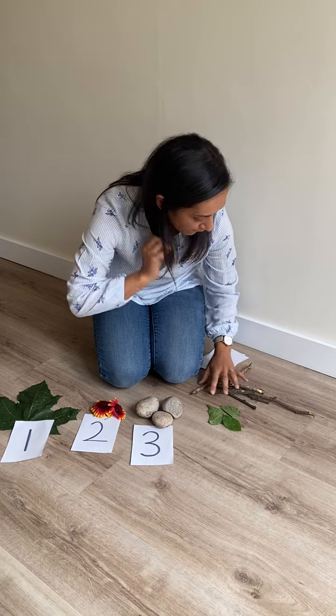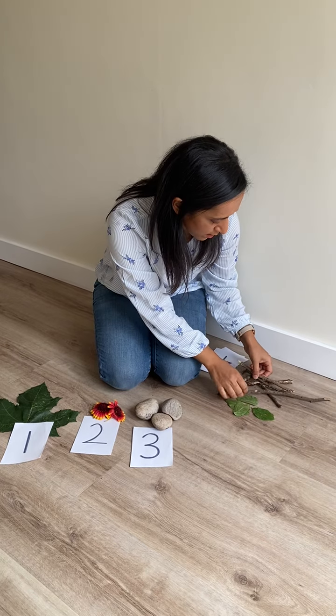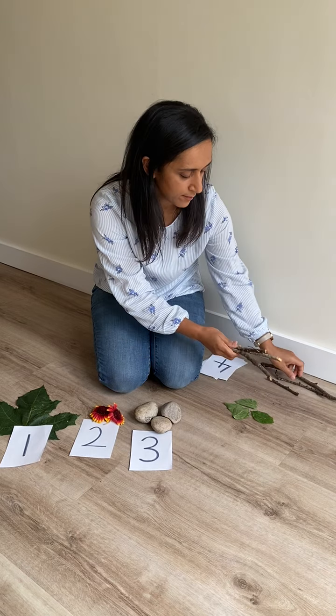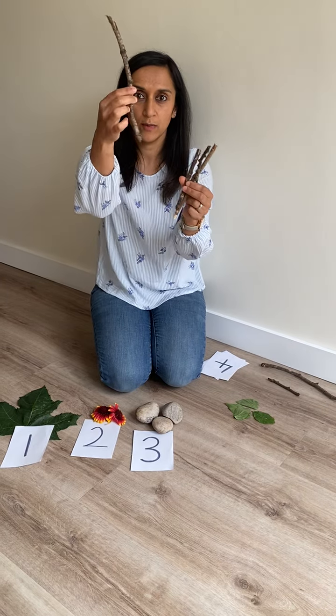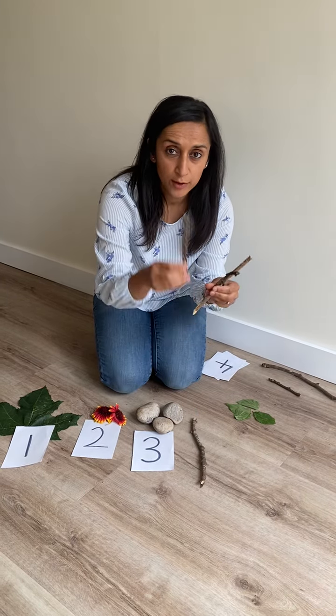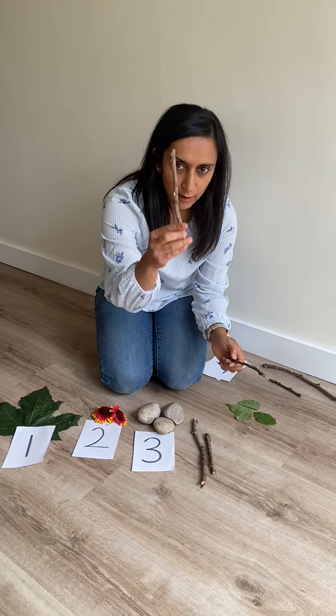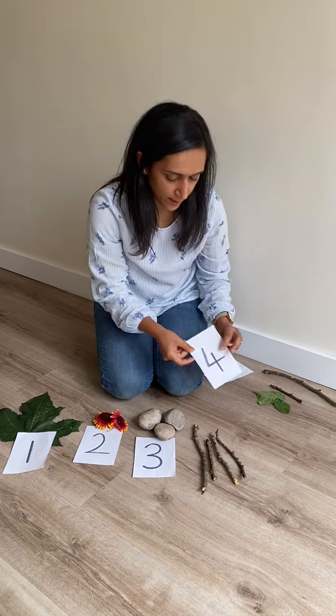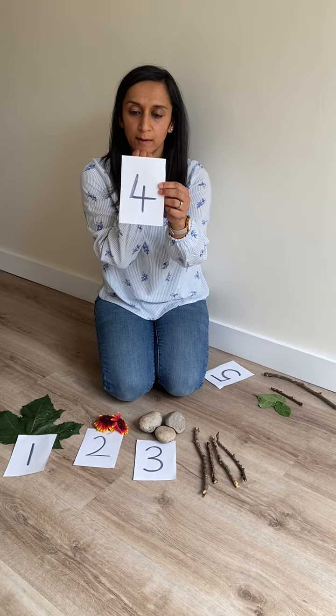I found lots of sticks. Let's count them. Look. One, two, three, four. And there's the number four.